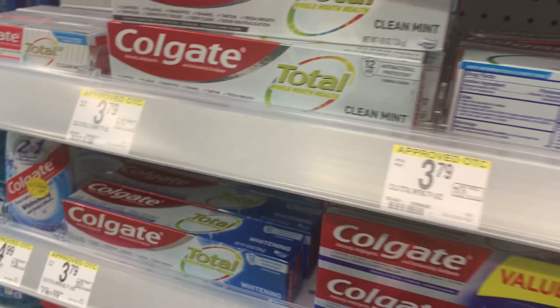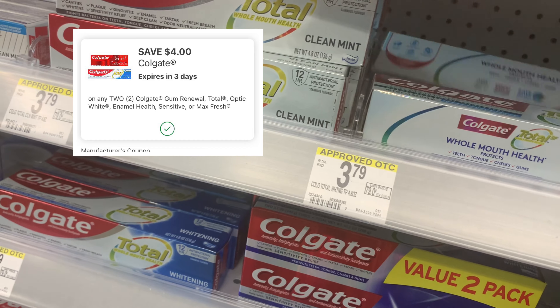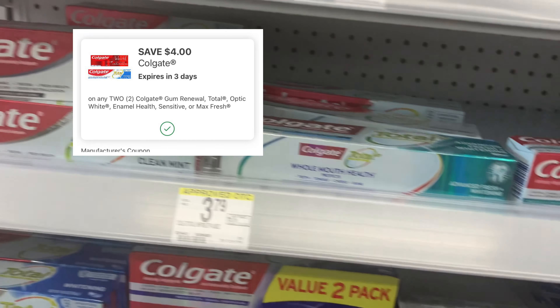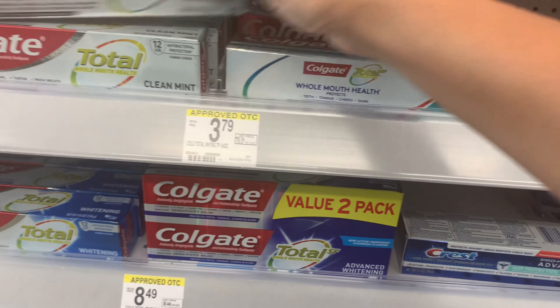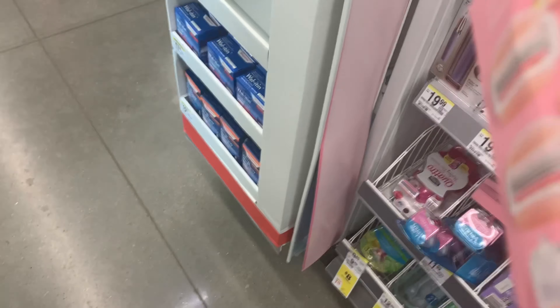We're at Walgreens and the first place I always stop is the toothpaste aisle. This week they are not tagged — my store is never tagged. They are buy two, get a four dollar Walgreens cash reward, and there's a four-off-two digital coupon. It's going to be $7.98, take off the four, pay four dollars, and get the four dollars back in Walgreens cash.